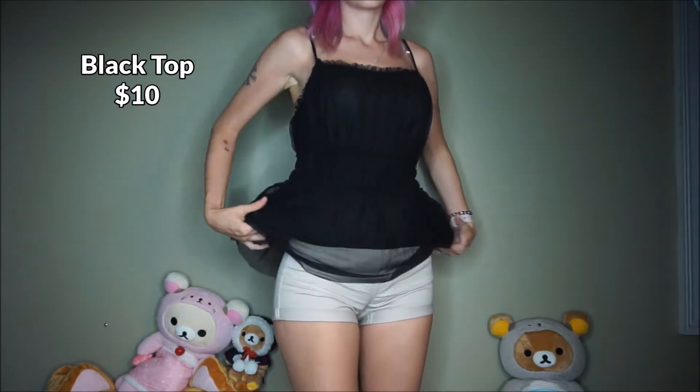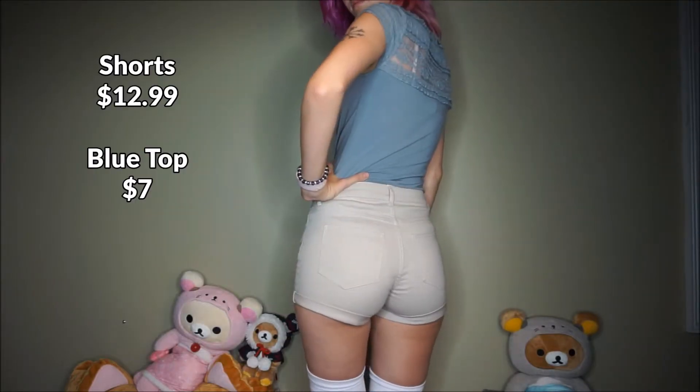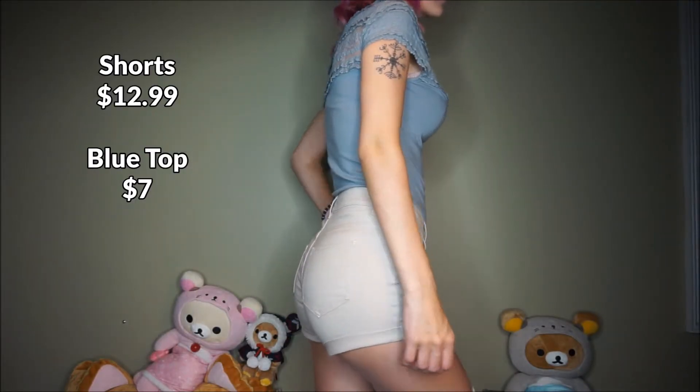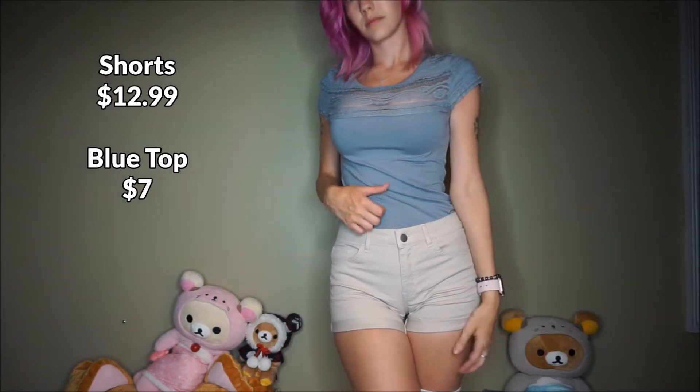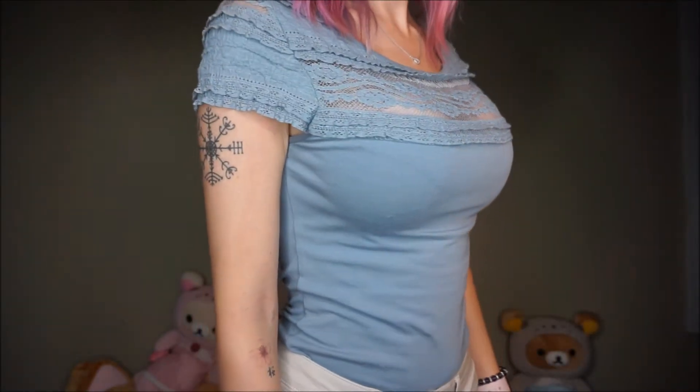The next thing I got was this frilly black top. Also there were the little beige denim shorts and I got this blue shirt to go with it, and it's a little frilly at the top.